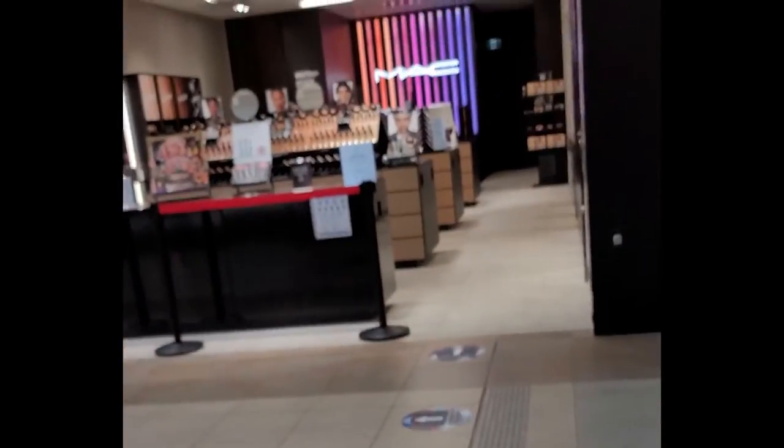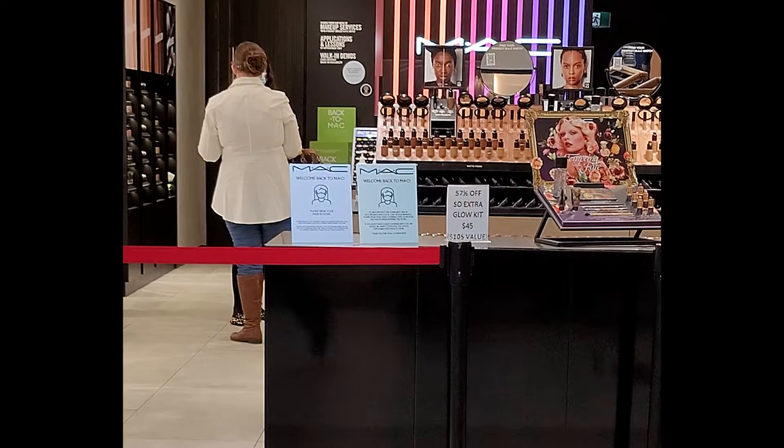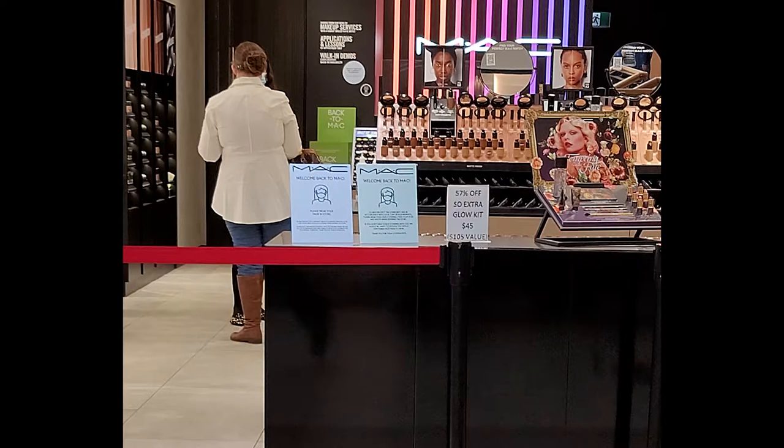I'm going to go into MAC and see if I can get someone's opinion on this new Patrick Star setting spray. I'm doing a wear test right now — I've got the Patrick Star One Size setting spray on my face. This side has the luminous one and this side has the matte one. Can you tell me which one you like better? I asked two makeup artists on staff for their opinion.